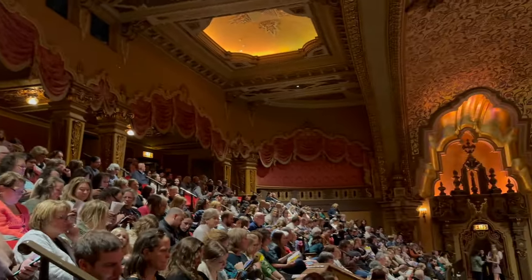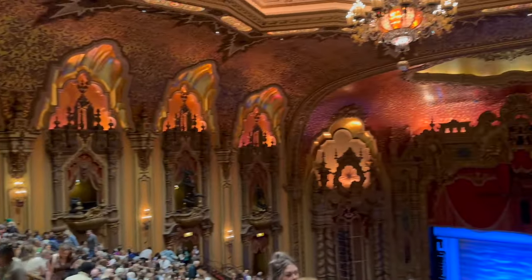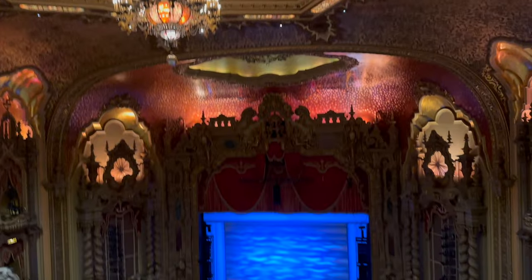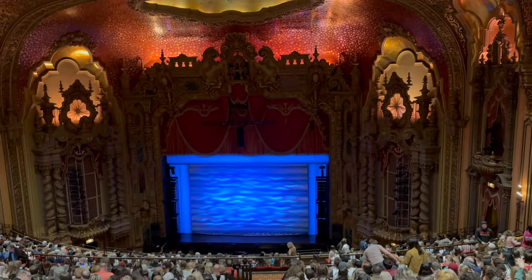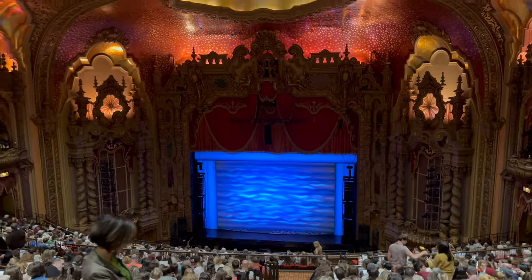Alright, let's get to it! Say hi, Sarah. Hi. Mamma Mia — here I go again!